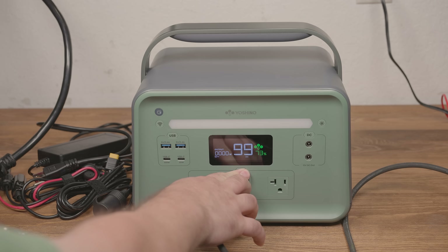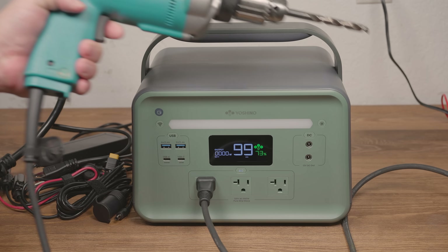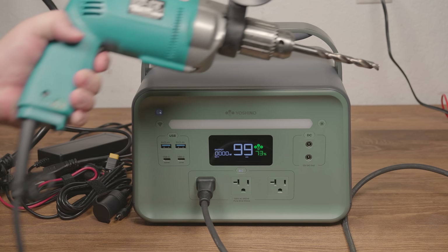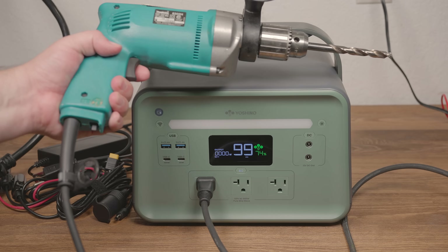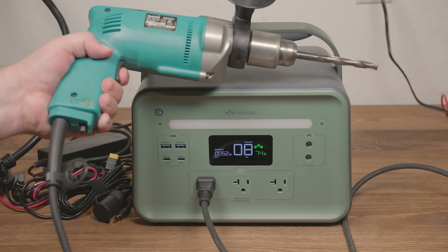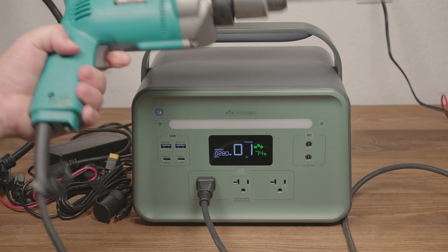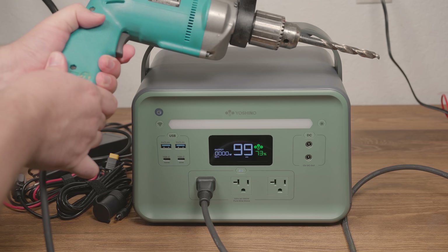Still, I probably wouldn't criticize it, except I have two 300-watt power stations, both of which were far cheaper, and both of which start the drill no problem every time, even if I just jerk the trigger to full. I think Yoshino should consider some tuning to their overload vs. time curve, assuming there is one. Maybe it's just a hard limit at 990 with no time component at all. Either way, this unit probably isn't going to be a good choice for motor loads.